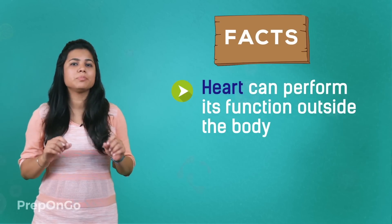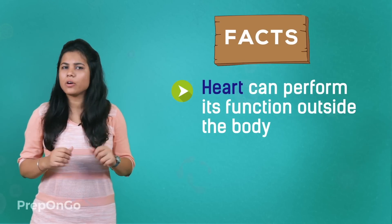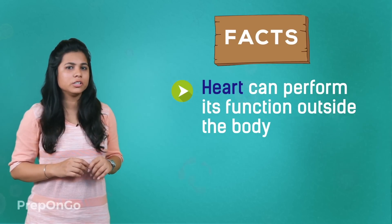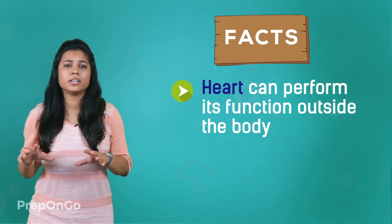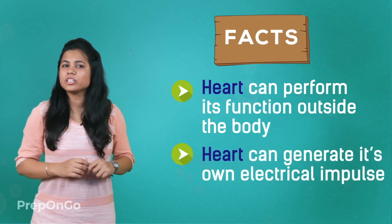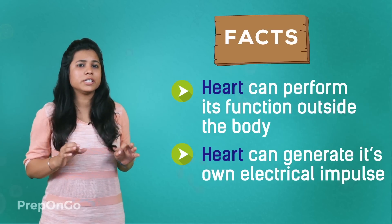Do you know that the heart can perform its function outside the body also? As long as it receives oxygen, it will keep going even if it is outside the body or separated from the rest of the body. Also, the heart can generate its own electrical impulses which causes it to beat.